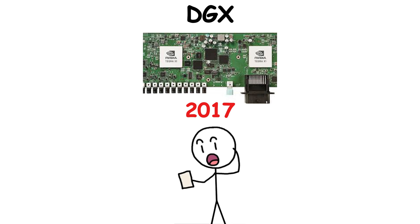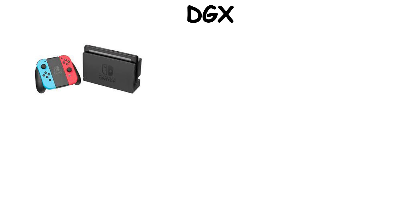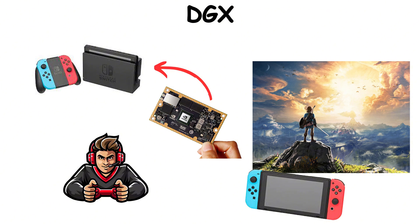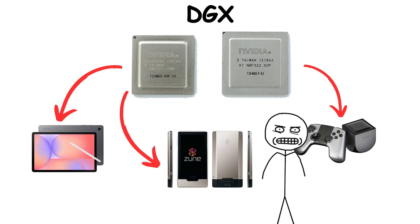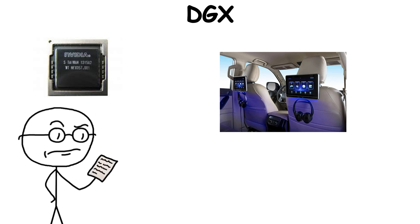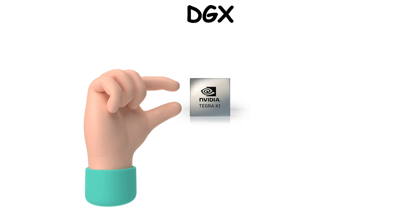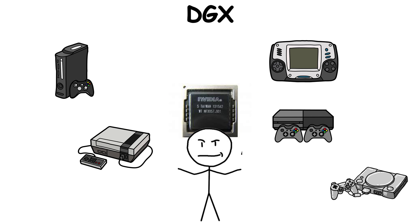Then came 2017, when Tegra finally found its breakthrough, powering the Nintendo Switch. Inside the console was a custom Tegra X1 — the heart that let the Switch run big titles like Breath of the Wild on a TV, then seamlessly continue in handheld mode. Even if Tegra never conquered smartphones, it found the perfect home in gaming consoles. Beyond that, it showed up in in-car entertainment systems and even early self-driving car experiments. Compact yet powerful, Tegra proved it had a place in shaping new kinds of devices.